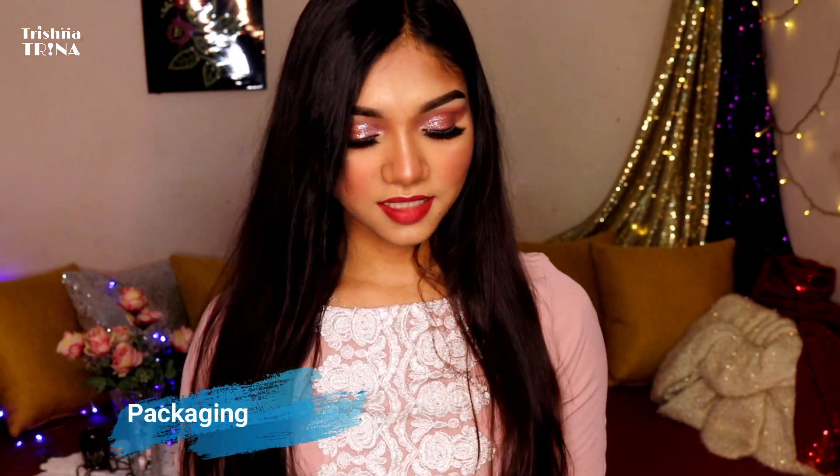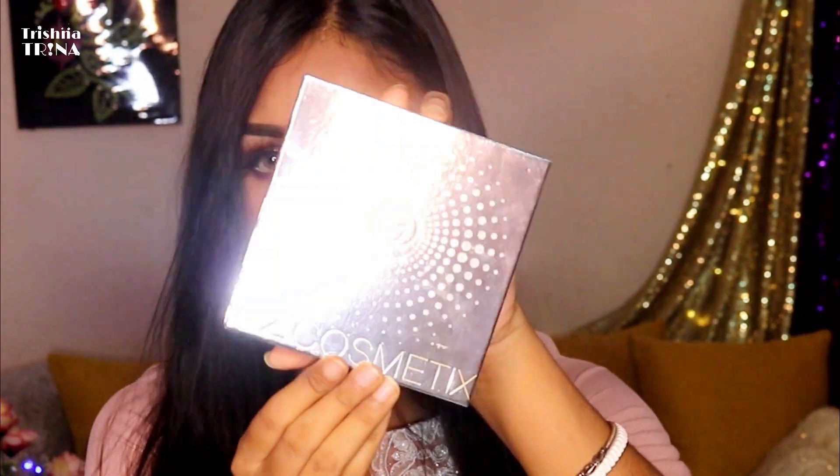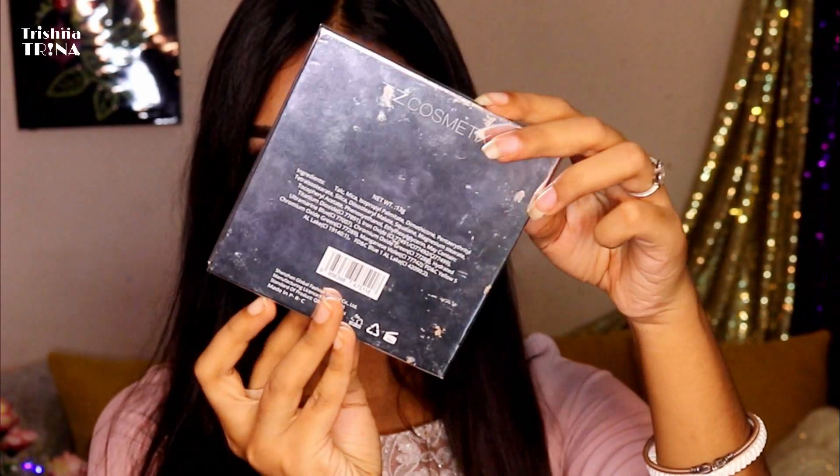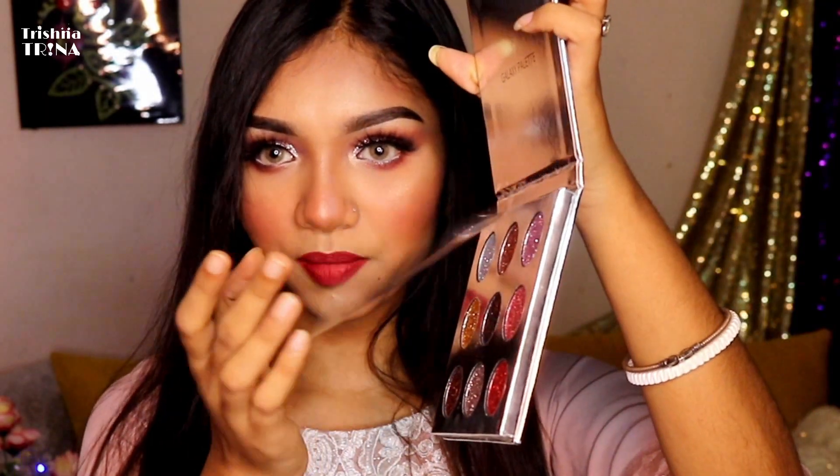I have to tell you about this packaging. It is a very good packaging. It is very beautiful. It has a magnet. It is a very good packaging. As you can see, there is plastic wrap — it is a protection.